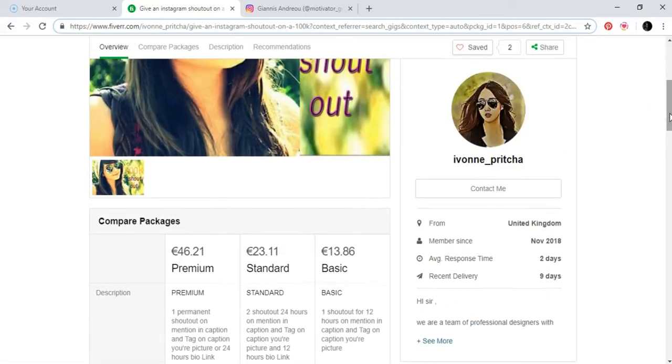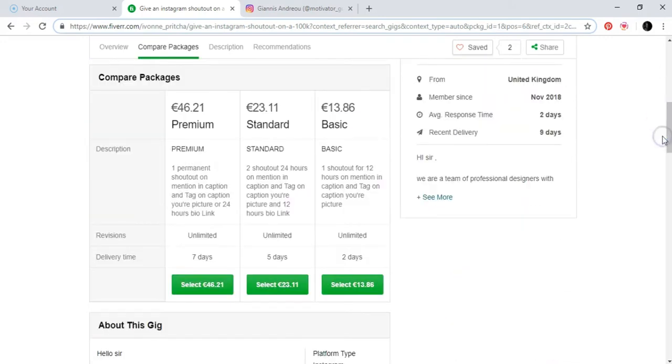This kind of promotion can be done through Fiverr. Let's say Janice has a Fiverr account that offers: one shoutout for 12 hours with a mention in caption and picture for €13.86, two shoutouts for €23.11, and a permanent post at a higher price.